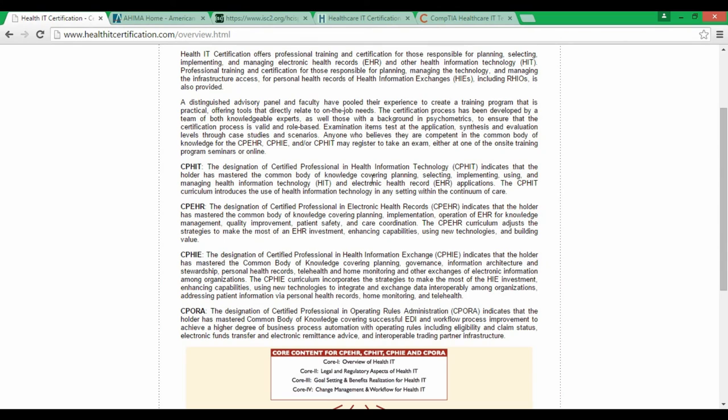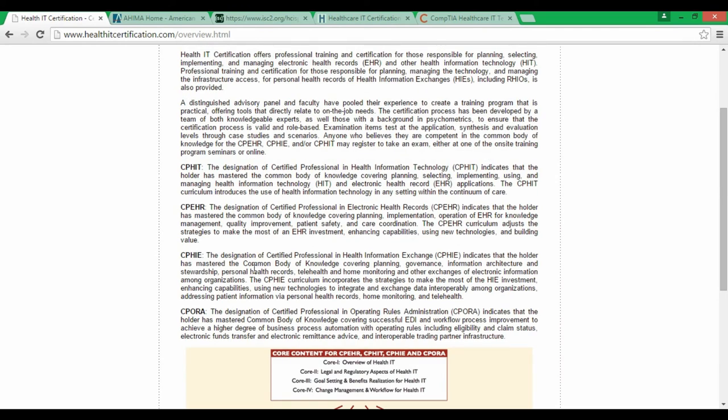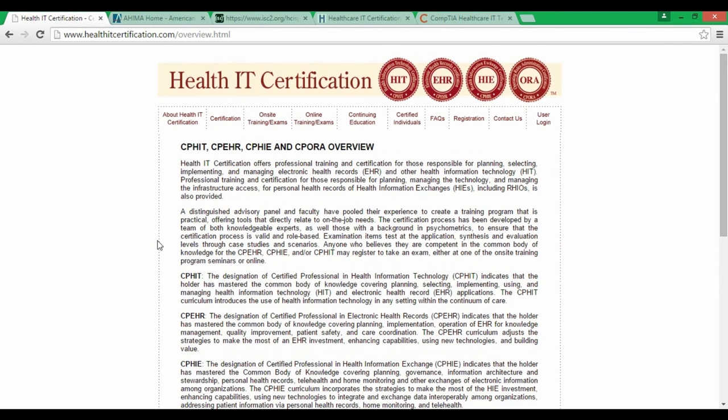The Certified Professional in Health Information Systems indicates that the holder has mastered the common body of knowledge covering selecting, implementing, using, and managing electronic health information technology and electronic records. The CPHIT curriculum introduces the use of health information technology in any setting. To get the CPHIT certification you need to pay $495 USD for the exam fee. If you fail, the retake fee is $395, plus $100 annually for renewal.